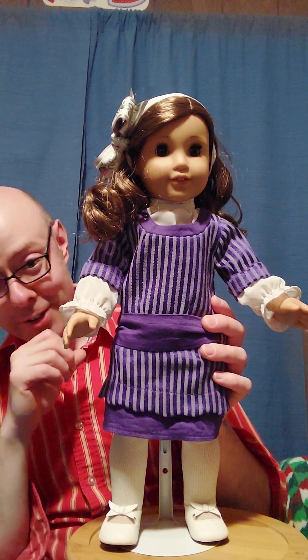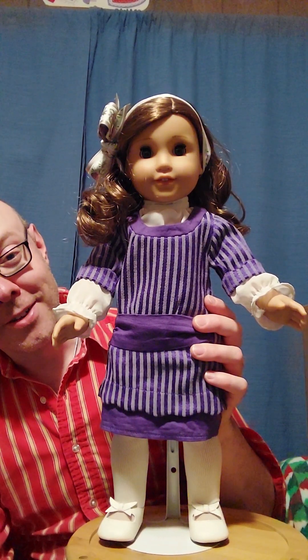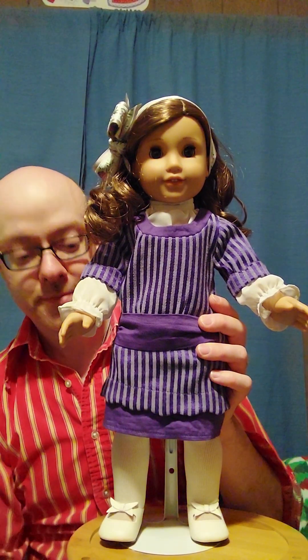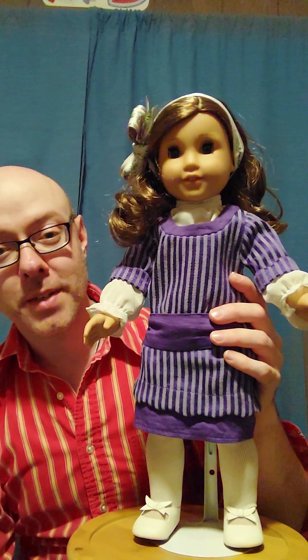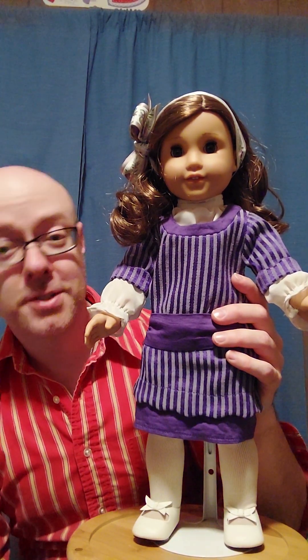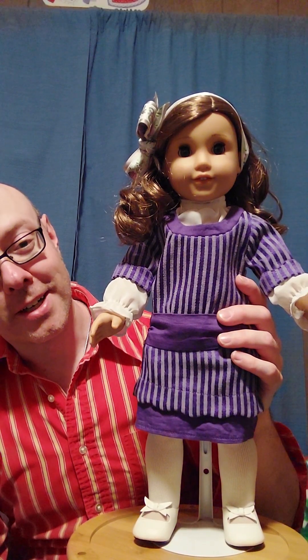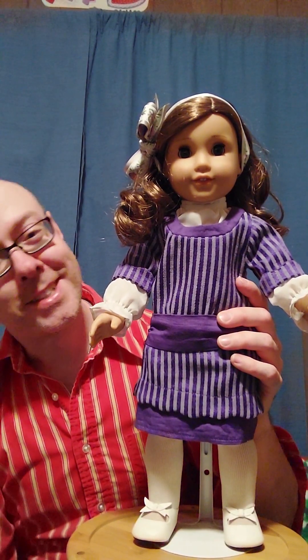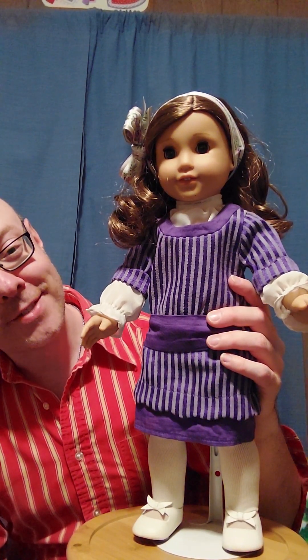I'm just going to go with it because I already tried taking it out and majorly regretted that. So yeah, we're just going to go with it. This is Rebecca. Let me know in the comments what you think of this outfit. Do you have Rebecca? And if you do, do you have any of her Hanukkah outfits? Do you have any of the Hanukkah outfits — this one, the second one, or the third one?